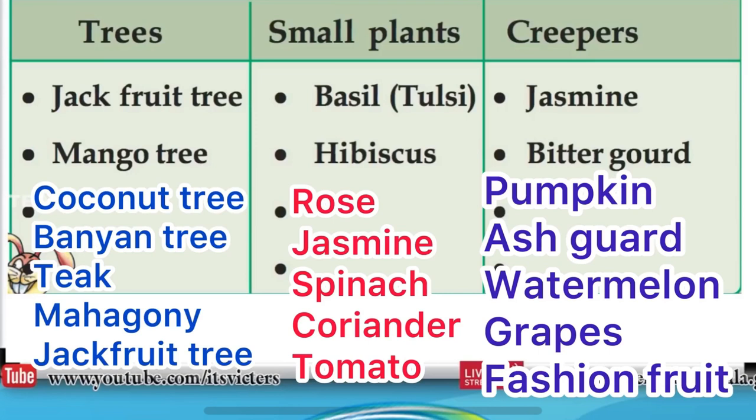Next, creepers: pumpkin, ash gourd, watermelon, grapes, passion fruit, etc.